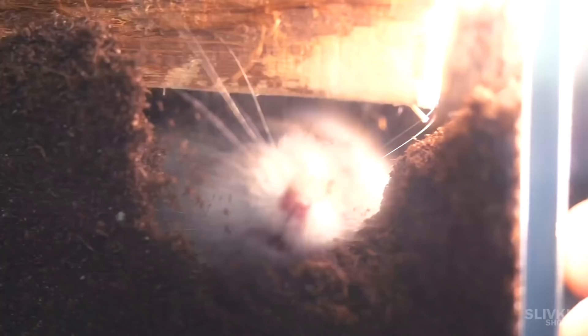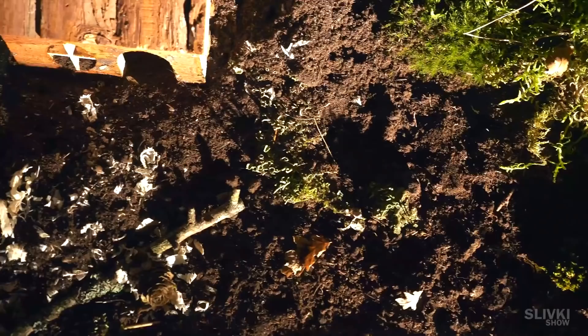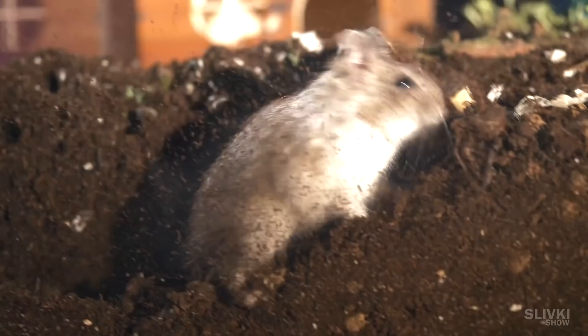We arrived the next morning and found no Stefan on the surface, but a messed up terrarium that looked like a battlefield. No one knows what happened here during the night. But then something stirred under the ground and in a couple of seconds our miner emerged from under it, covered in clay and dirt, resembling a hobo. He began to run around the terrarium and dig everything he sees in his way.